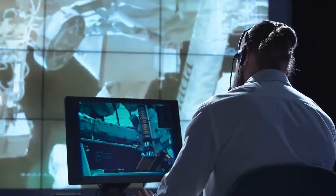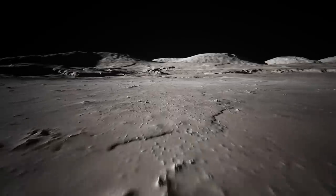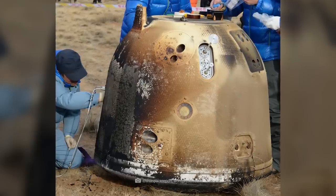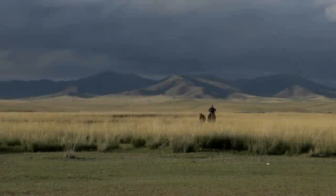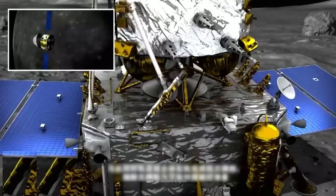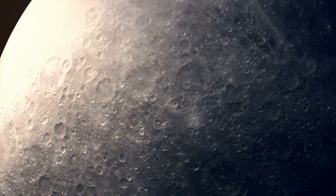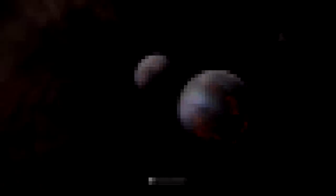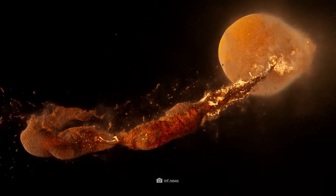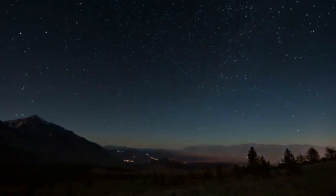The return of the samples was eagerly anticipated by international researchers. The hopes for new groundbreaking insights about the moon were more than fulfilled. On December 17, 2020, the return capsule entered Earth's atmosphere and landed successfully in the sparsely populated expanse of Mongolia. As soon as the samples were secured, the experts got to work. Scientists believe that a planet the size of Mars collided with the Earth more than 4 billion years ago, creating the moon, and during the collision, a part of the Earth broke off and was covered with molten rock.